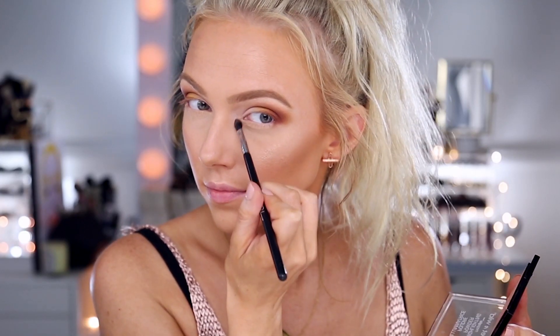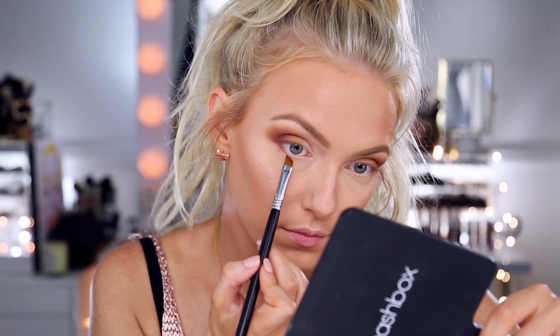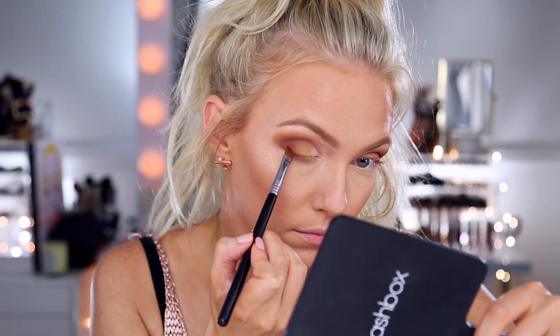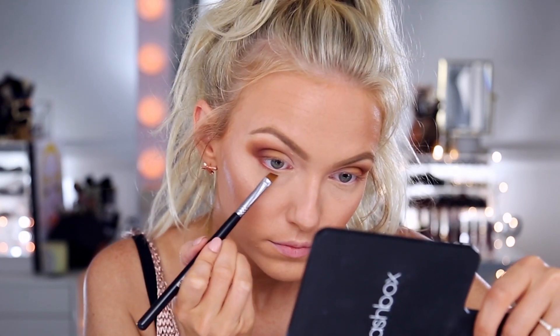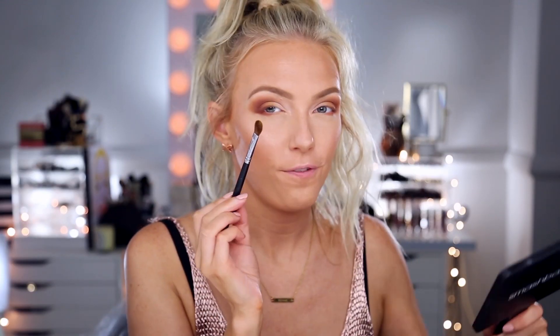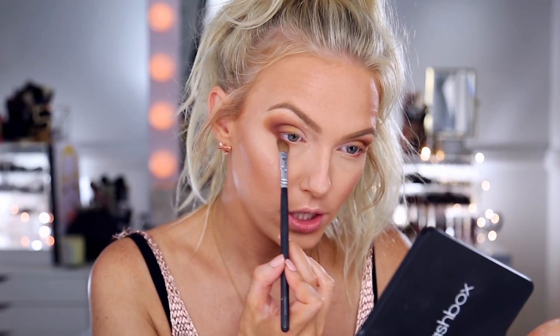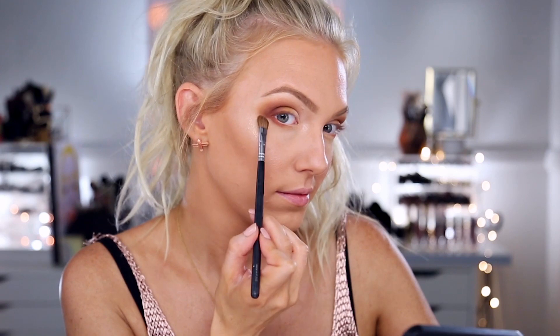I finish off the lower lash line by taking the shade Top Notch on the Sigma Lime Perfecter E68 angle brush, one of my favorites. Then I take a little more Paper Tiger shadow on a small fluffy angle brush and buff out any edges, especially the inner part, to finish off the shape.